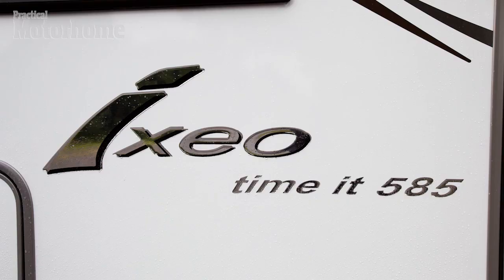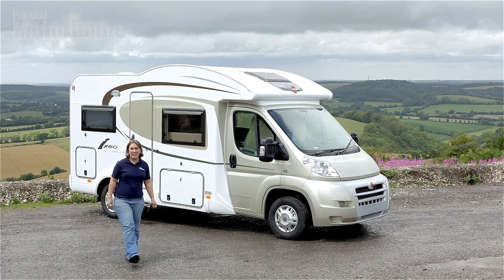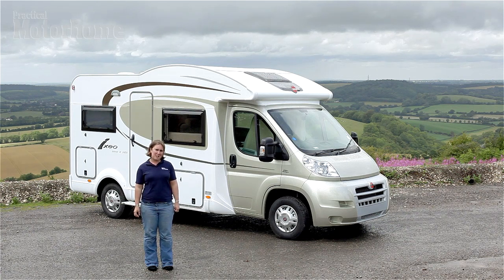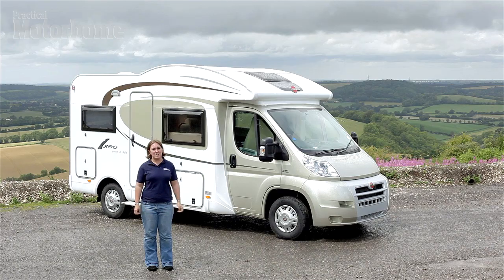This is the Bursner Ixio Time IT585, which is quite a long name for really quite a short van. The Ixio Time Range was launched in 2010 for the 2011 season by Bursner. It sits at the bottom of the Ixio line-up, and the Time Range consists of five models, all low-profile coach-builts. This is the baby of the range at just six metres in length.